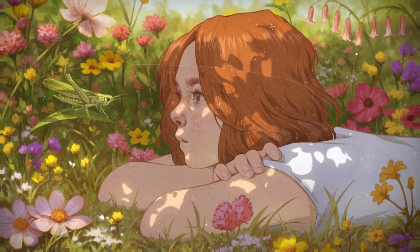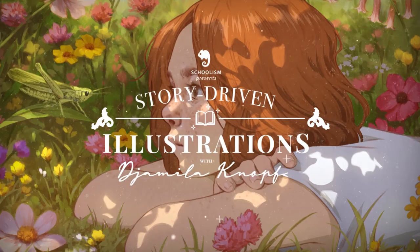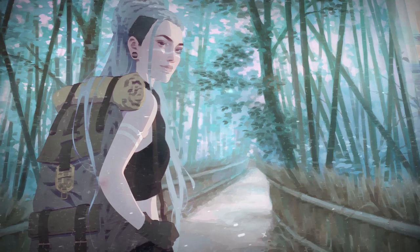Hi, my name is Jamila Knappf and welcome to my class Story Driven Illustrations. I'm an independent artist from Germany and over the last few years I have been fortunate enough to work on my passion projects full-time and to create illustrations that are personal and meaningful to me.